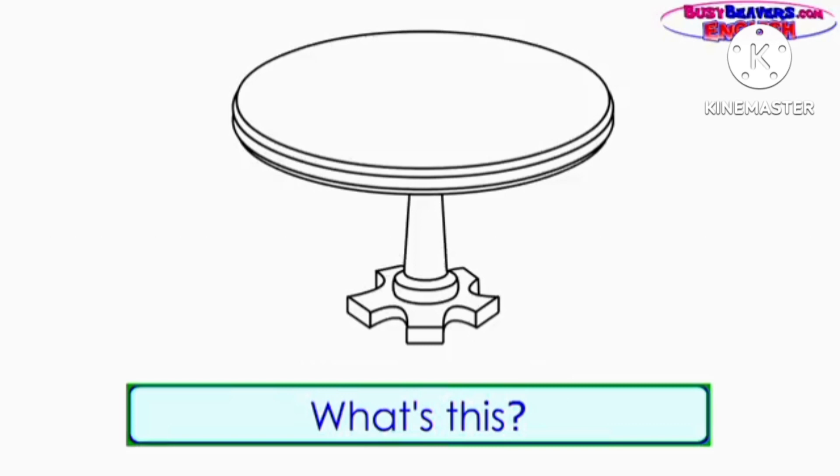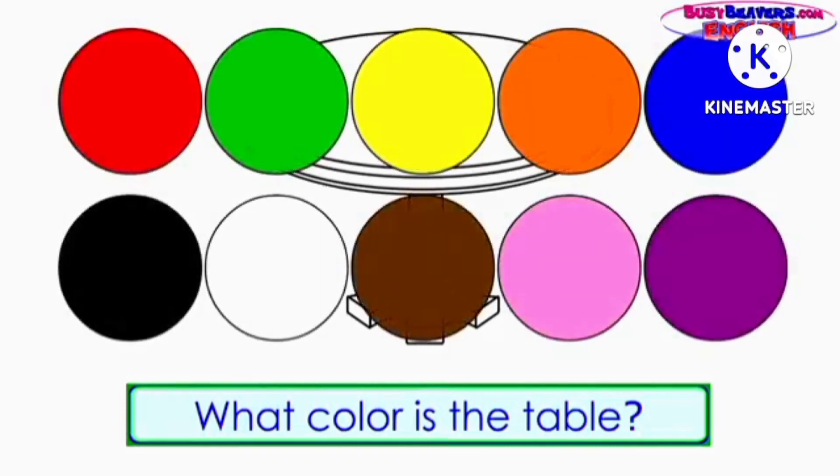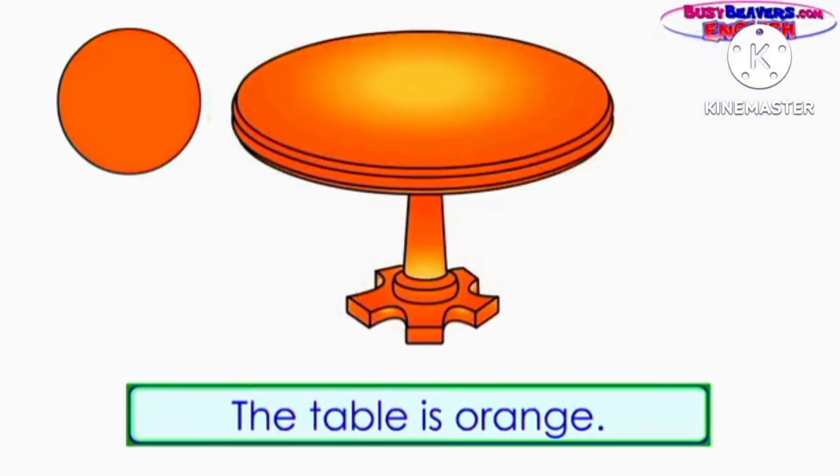What's this? It's a table. What color is the table? The table is orange.